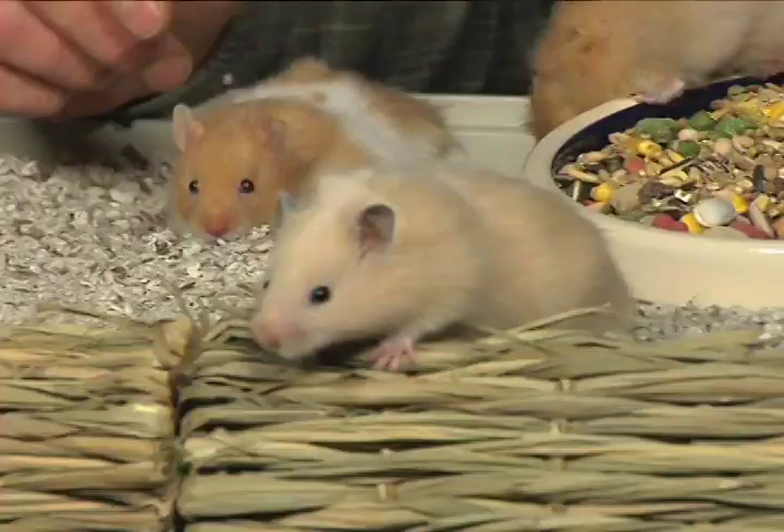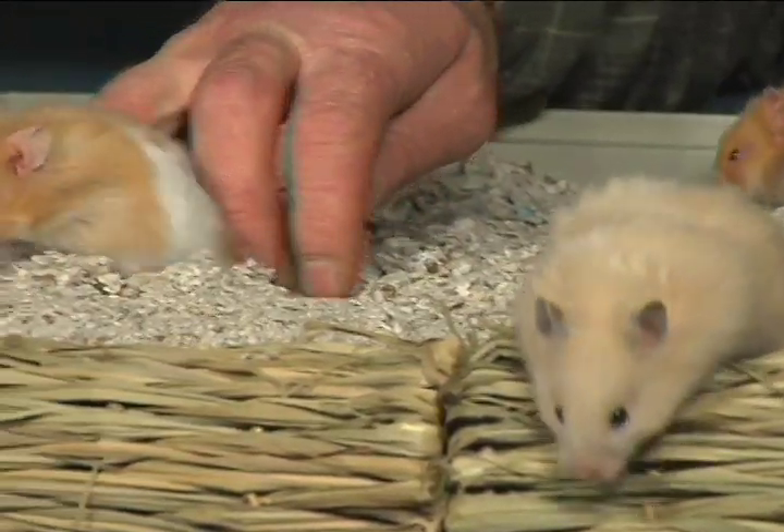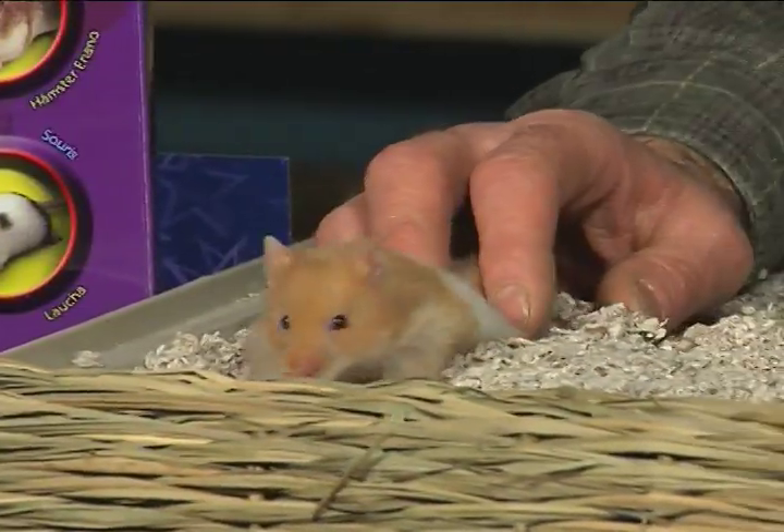They're solitary animals and they prefer to live alone. They're still nocturnal even though they've been domesticated for thousands and thousands of generations, and they prefer to sleep all day. But if you wake them up during the day gently, like I did with these guys here, they'll cheerfully interact with us.